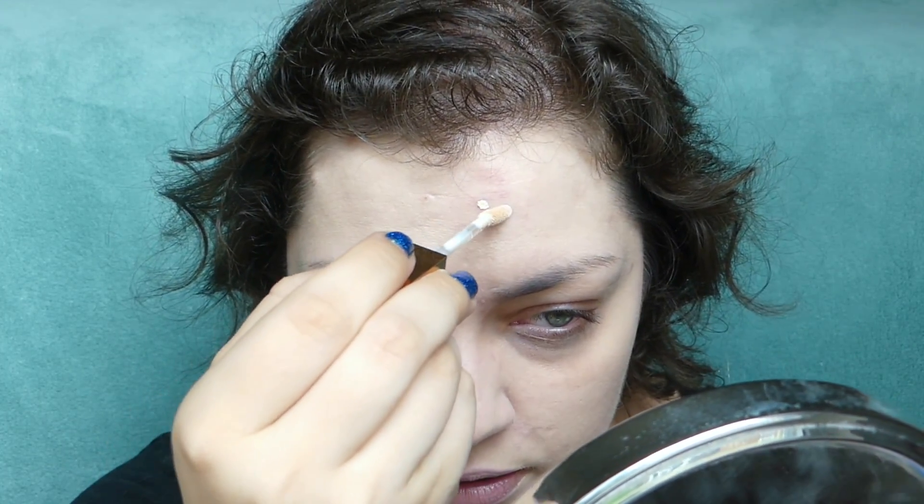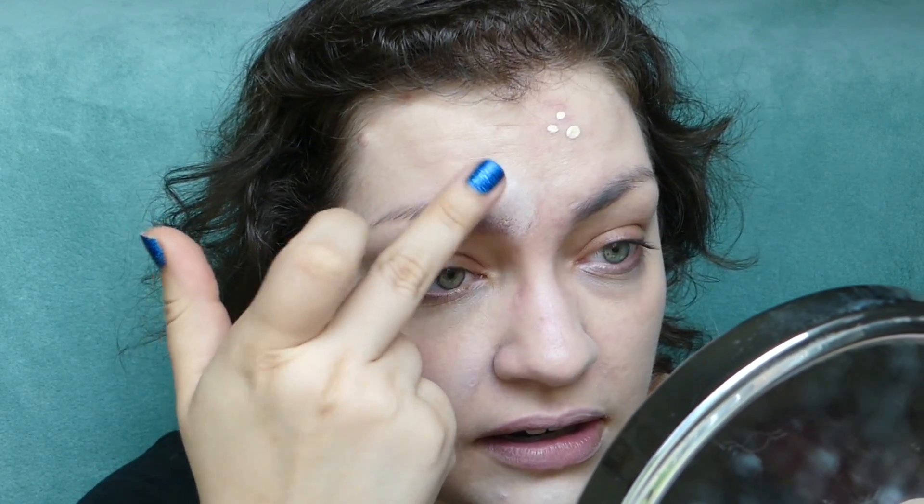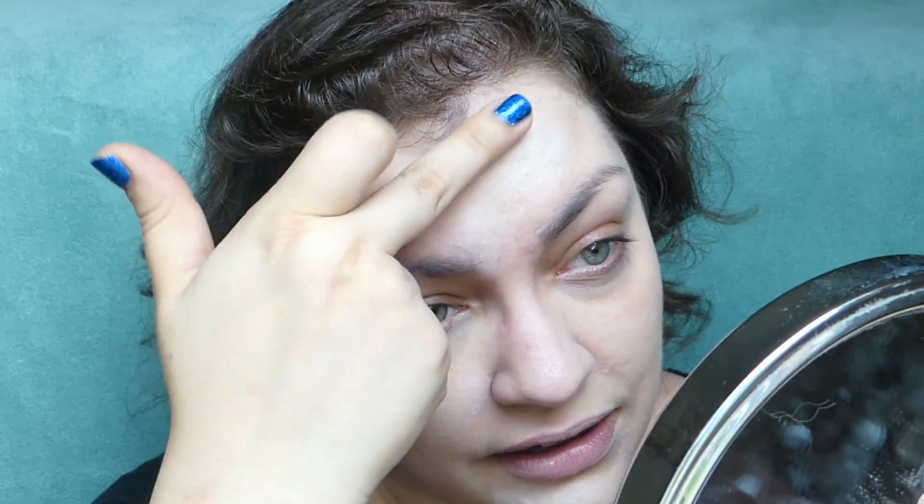I'm going to spot conceal a few areas where I want heavier coverage, then layer the foundation on top for spots where I want more coverage but not quite the coverage of a concealer. For dark spots, another layer of foundation should be fine. But for bigger blemishes, the concealer is needed. I like the consistency of the concealer — it's very light and seems to be drying down at the perfect rate. Not too quickly and not too slowly. It looks like it does a great job of covering things up.